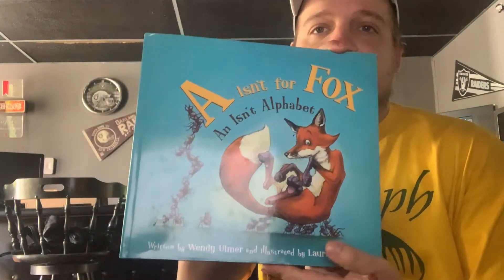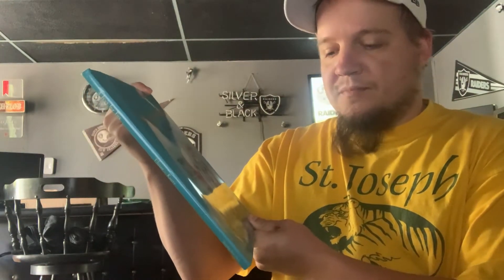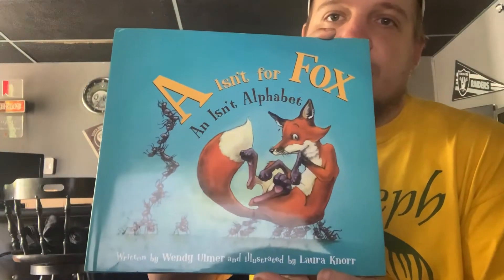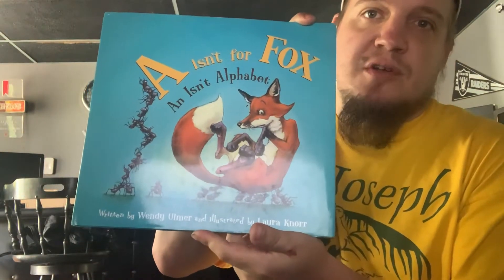Hello boys and girls, it's Mr. Gilger back again to read you another book. I'm going to read you a book today called A Isn't for Fox, an Isn't Alphabet. This book is written by Wendy Ulmer and illustrated by Laura Knorr. Laura Knorr is our art teacher, in case you didn't know. And illustrated means that she drew the pictures in this book.